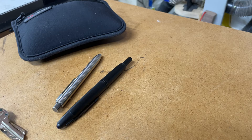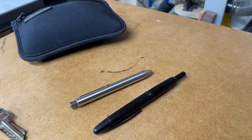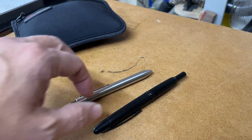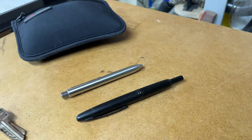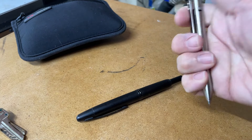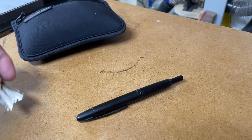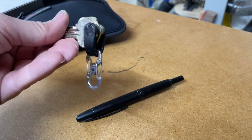I usually carry two pens — one that I use as a writing pen and the other as a loaner or backup. This is the matte black Vanishing Point and this is the Tactile Turn Side Click. Love, love, love this pen.